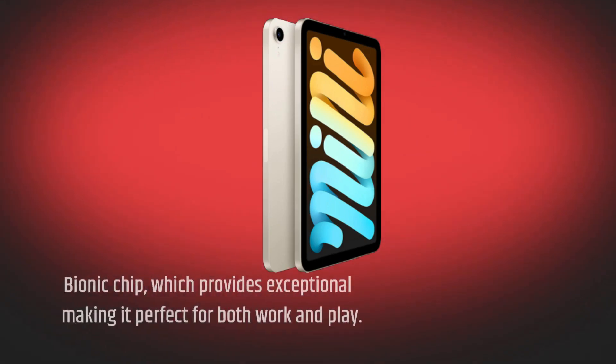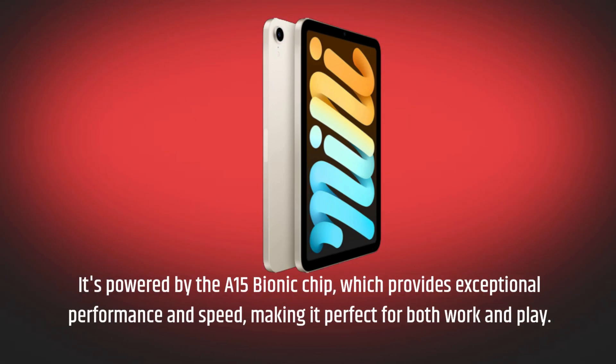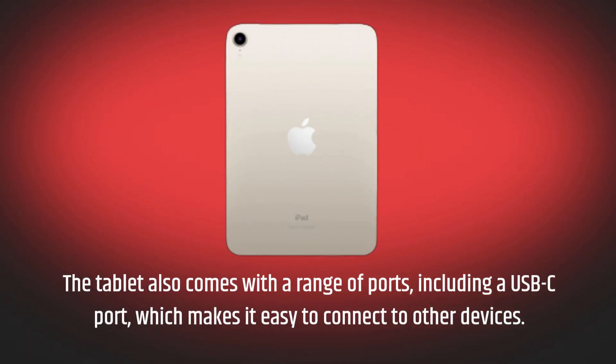It's powered by the A15 Bionic chip, which provides exceptional performance and speed, making it perfect for both work and play. The tablet also comes with a range of ports, including a USB-C port, which makes it easy to connect to other devices.